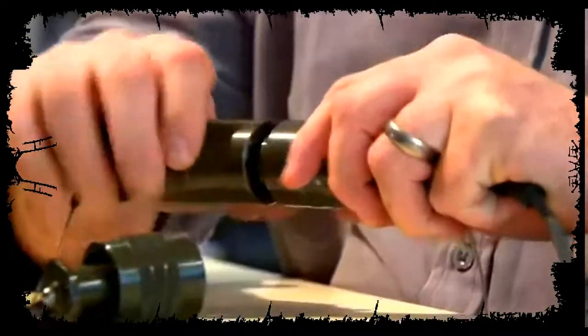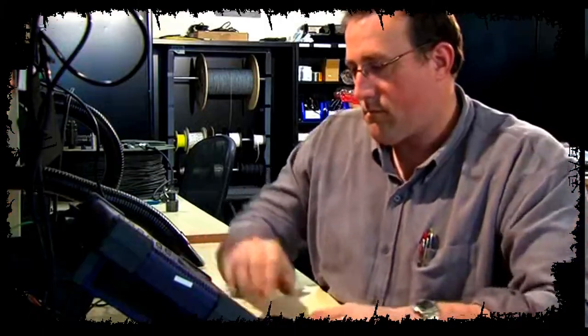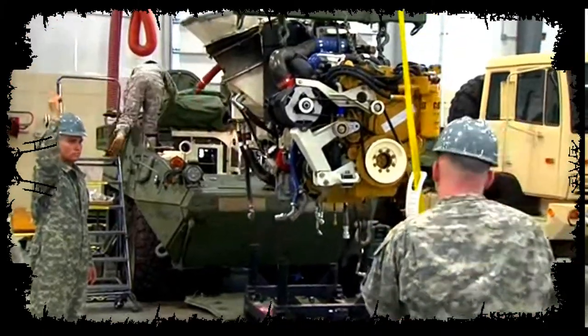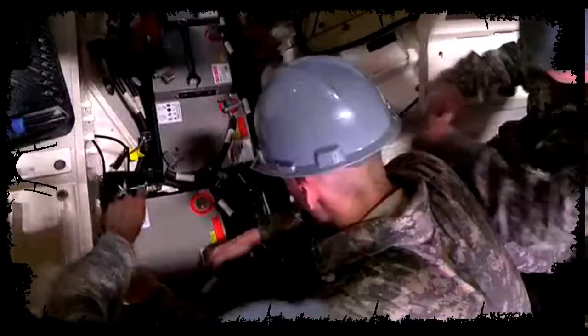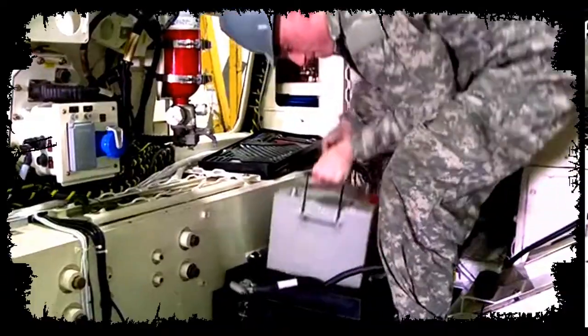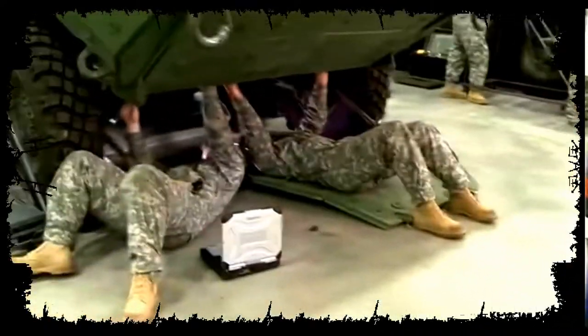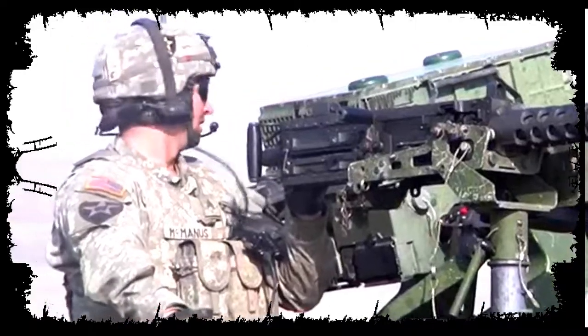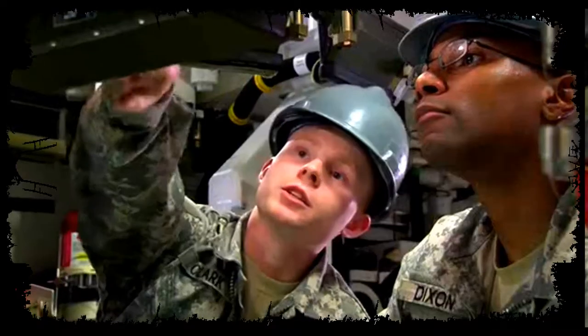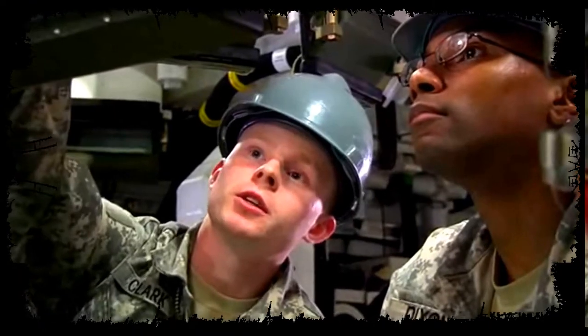Serving in this MOS can help you transition from the military to the civilian employment sector, because your skills in leadership, teamwork, and problem solving are in demand by civilian employers. Being highly respected members of the Combined Arms Team, soldiers in this MOS can be counted on to keep the Army rolling. Military Occupational Specialty: Stryker Systems Maintainer.